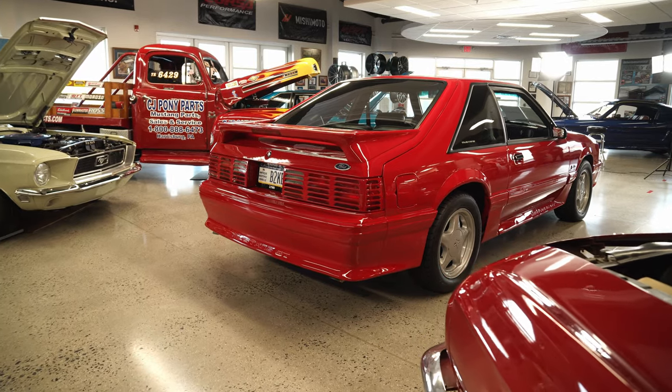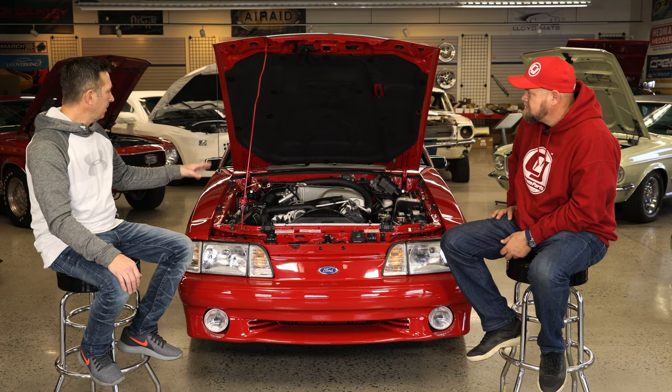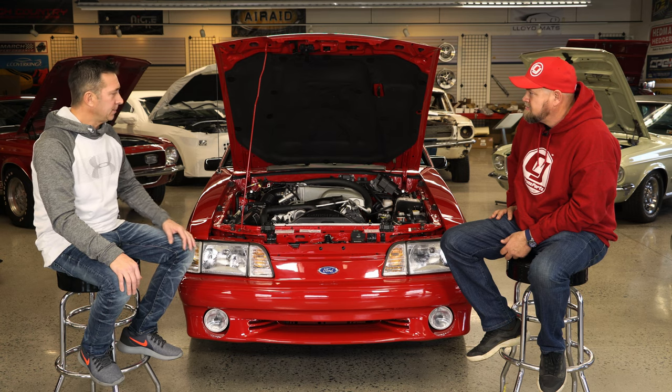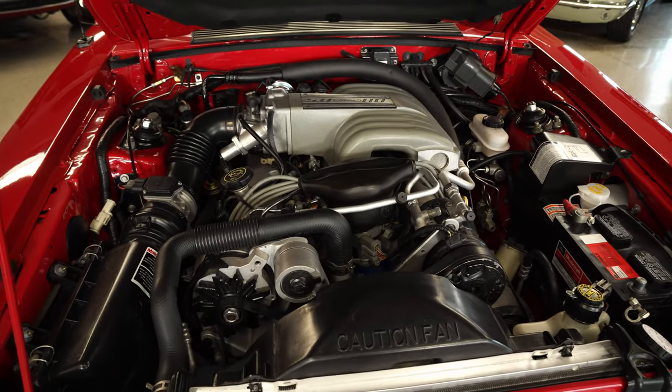I stripped the whole car. I had the motor done by an outside individual, but I tore everything out. When he went to restore the motor, he said this car was not abused at all. He said when you order your parts, order the stock bore rings — the block was that clean. Which is amazing.